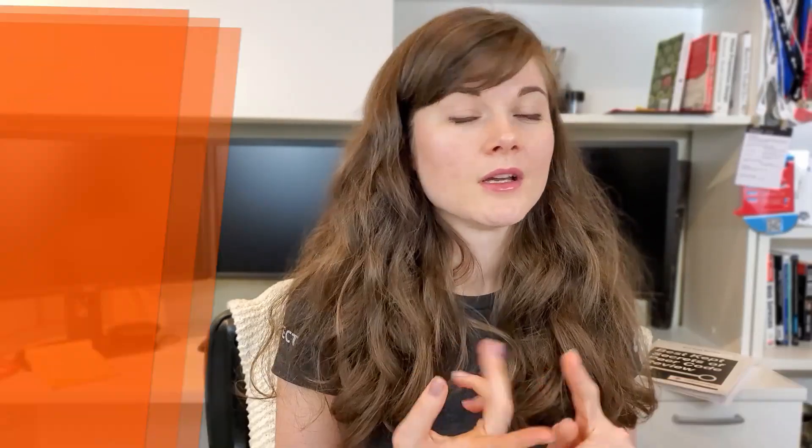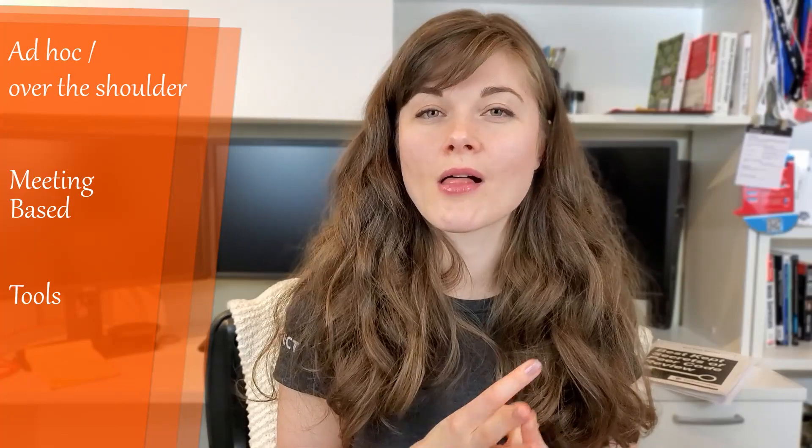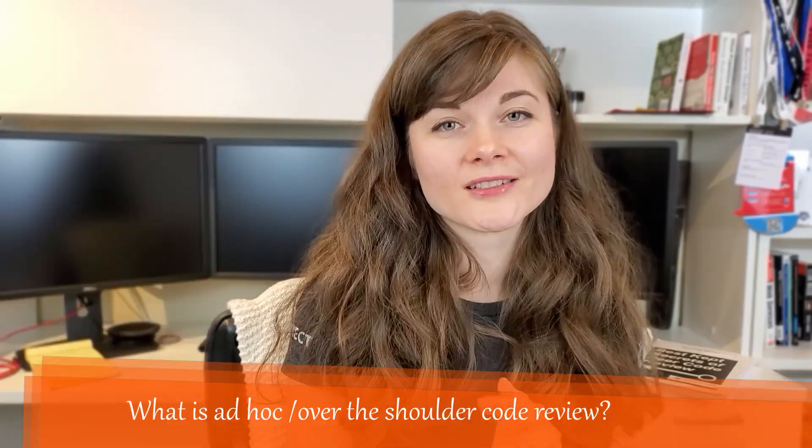Moving on to types or methods of code reviews — there are currently three types. First is ad hoc, also known as over-the-shoulder. Imagine I'm writing a method that returns a boolean to tell me if a number passed in is a perfect square or not. Once implemented, I want another set of eyes on my code, so I ask a colleague sitting next to me to look at what I've done. That in a nutshell is the over-the-shoulder or ad hoc code review.